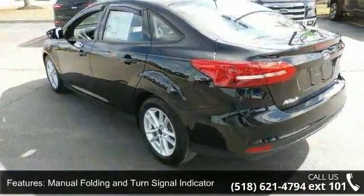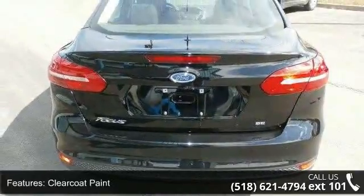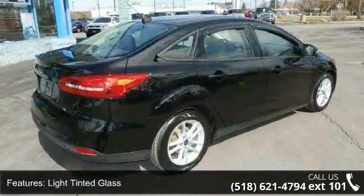Additional features include trunk rear cargo access, wheels with 16-inch painted aluminum alloy. Low mileage is an important factor in your purchase, and this vehicle delivers a low odometer reading.